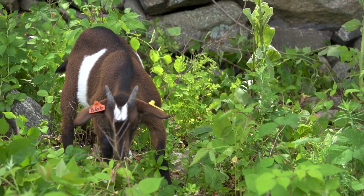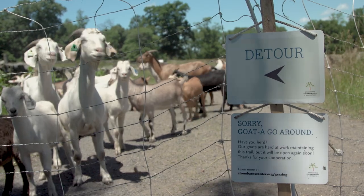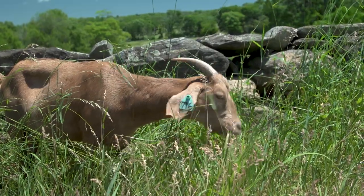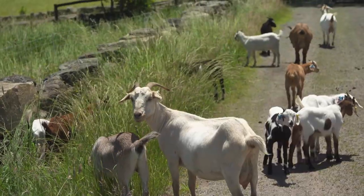Our goats have two functions. The first is to do our trail maintenance for us. They'll be around the trails throughout the park so that we don't have to mow later on or use any chemical sprays to manage those weeds.